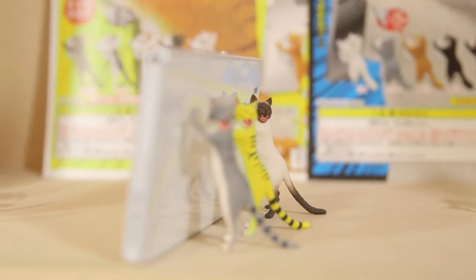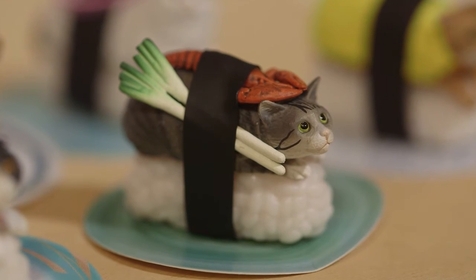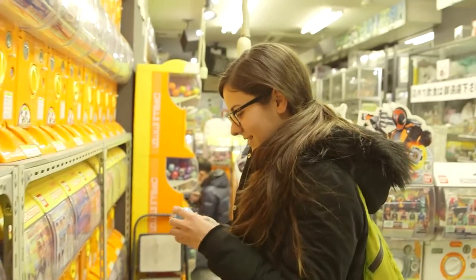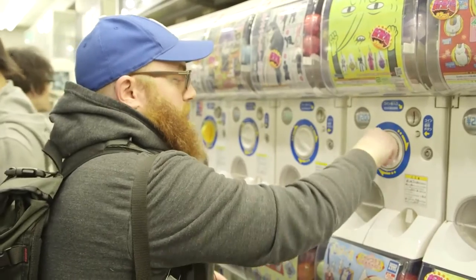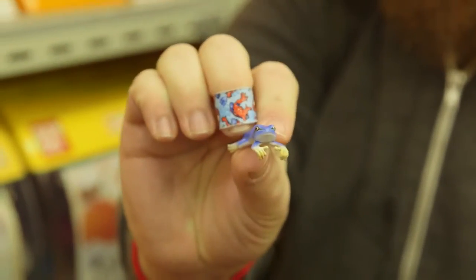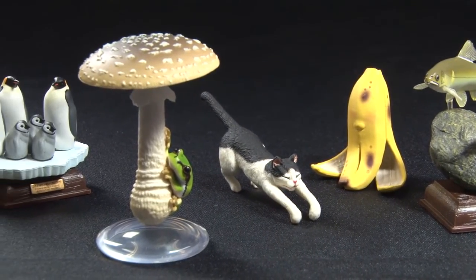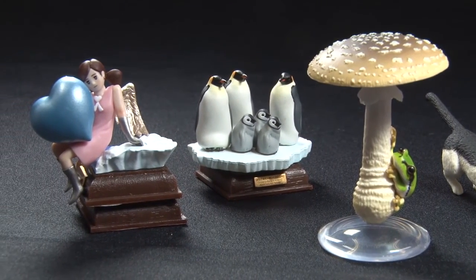Capsule toy designers continue to delight us with surprising and unusual ideas. These toys are now a big attraction for tourists visiting Japan. Oh hey, I got the blue one! Cool. I think they're fun, weird — I enjoy them. The appeal of capsule toys seems never-ending. Tiny models, squeezed into such a small space, somehow produce an outsized amount of fun.